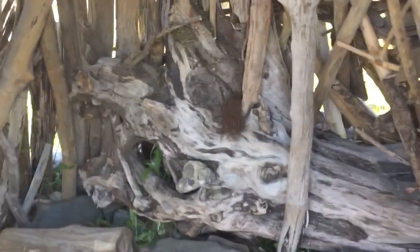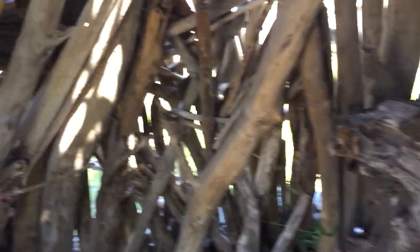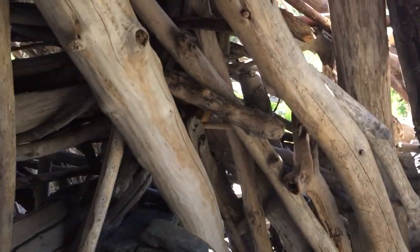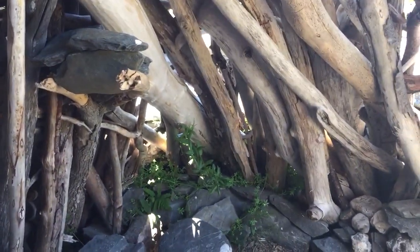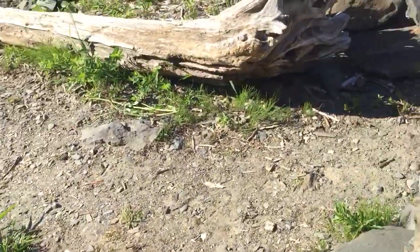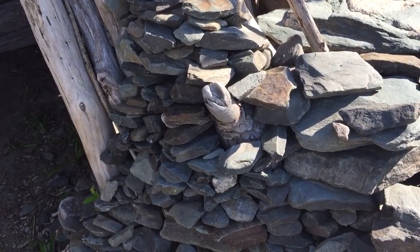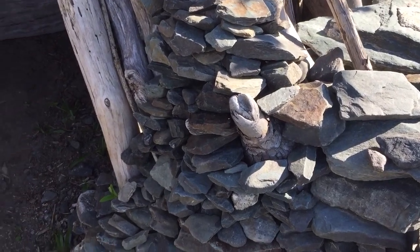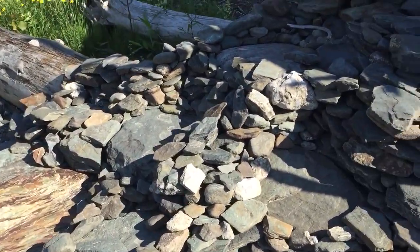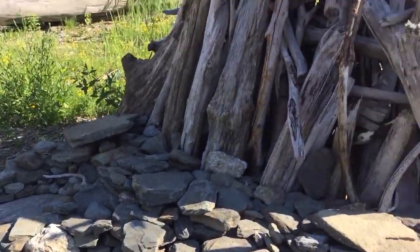Look at this — go inside. You can see that all of these sticks are woven in here. There's nothing cut in here at all. I mean, that must have taken all of these rocks piled up like this. All of the stonework — that's pretty spectacular.